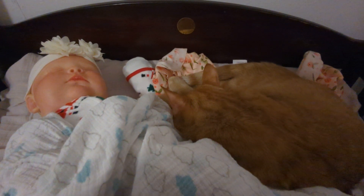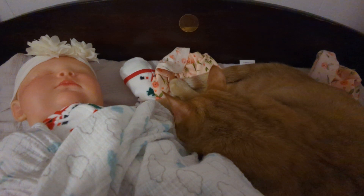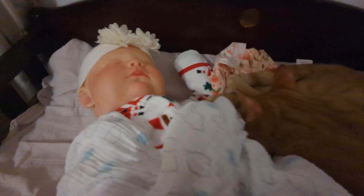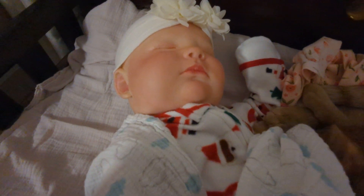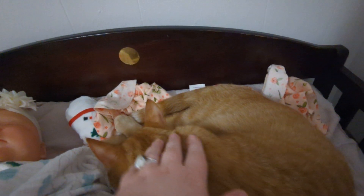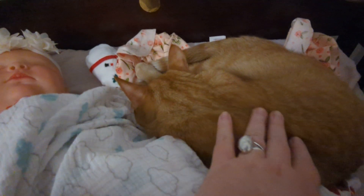Hey guys, it's Mandy. Hope everybody's doing well. So it's Theme Thursday and I would have lined up this little girl on the bed for Theme Thursday, but she has got a little sleeping partner and I don't want to bother him because he's being really sweet and he's usually not this well-behaved.